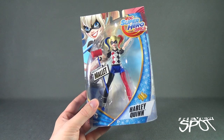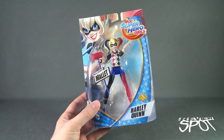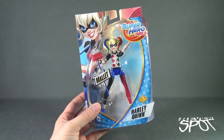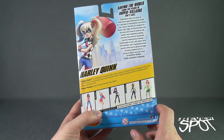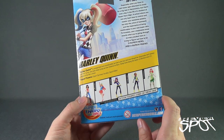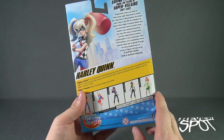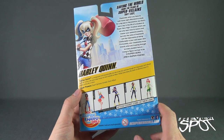I definitely want to get these smaller figures as they do look pretty decent. Top left corner gives us a Harley Quinn image. I don't know if this is actually tied into a cartoon or an upcoming cartoon — I haven't seen anything advertised on TV, but it does make sense that a lot of these characters could potentially be brought into a cartoon.